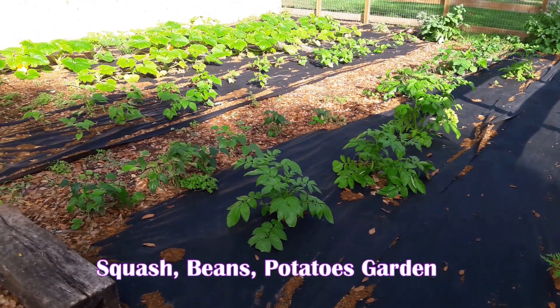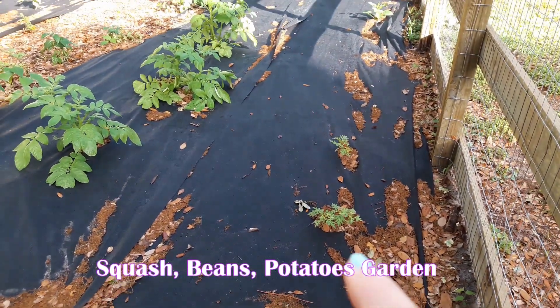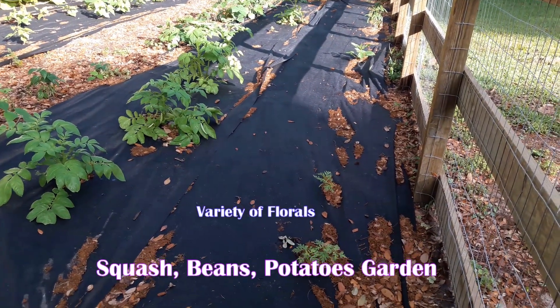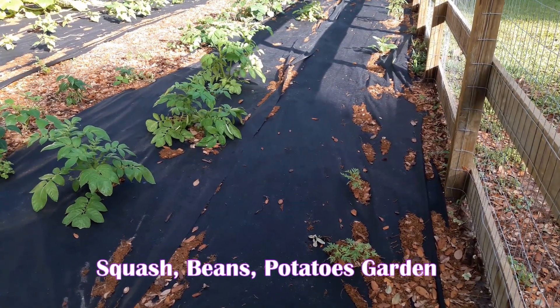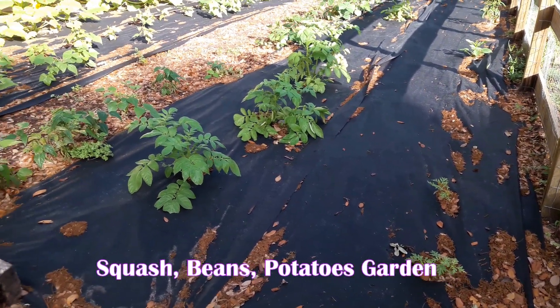Here's the north side of that garden in the front yard, and these are a variety of different florals that bring in the bees. I have a lot of pockets of seeds that didn't work, so I'll probably just go to a big box store and buy something with color and add that in.